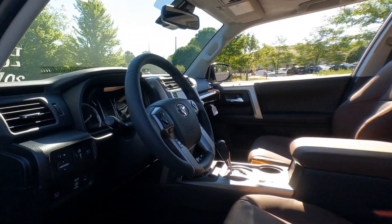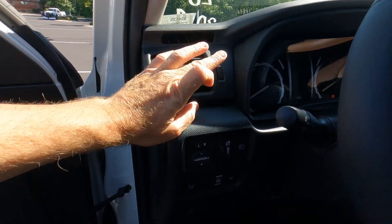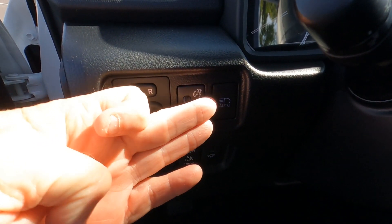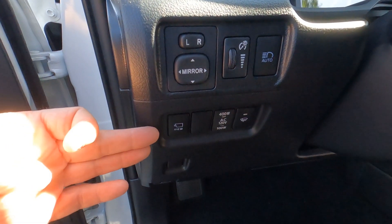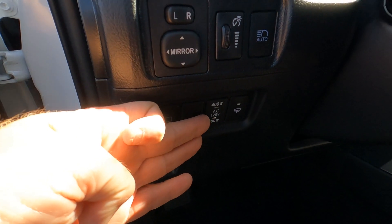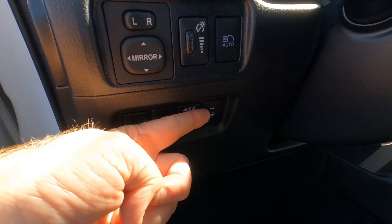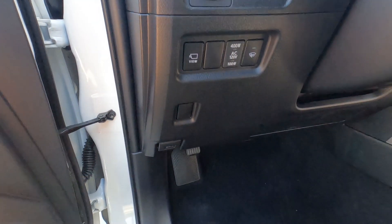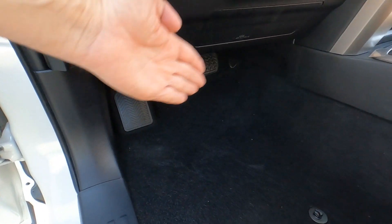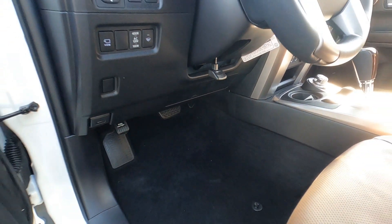Up on the dashboard you'll find four vents with full directional control. Power mirror controls, a dimmer switch for dash lights, automatic high beams, automatic headlights, and a 360-degree view switch are all here. There's also a 120-volt AC converter in the trunk, an electronic front window de-icer, hood release, dead pedal, brake and gas pedals, and a manual tilt and telescoping steering wheel.